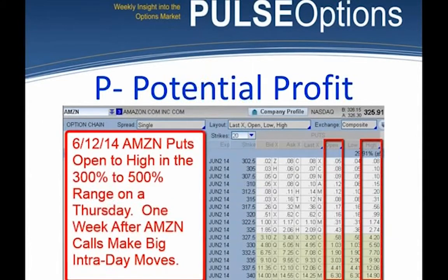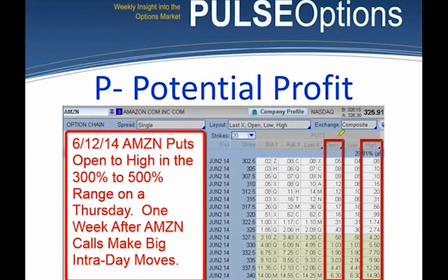Here's Amazon put options. The 320 put opened at 16 cents and made a high of 99 cents — that's roughly 500 to 600%. That's a one-day move. That's part of what the Pulse system looks for: we want potential, and we're looking for short-term options making short-term trades. Someone asked if those are on earnings — no, those are not on earnings.